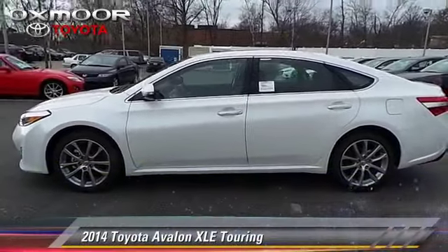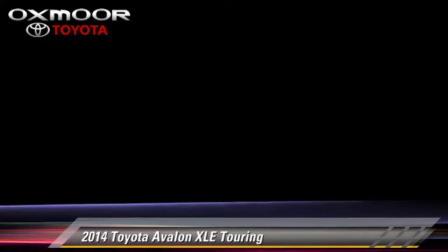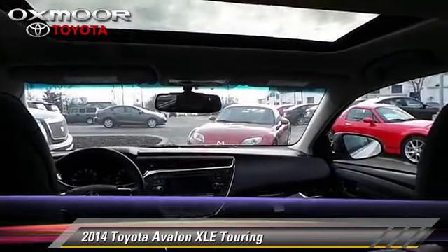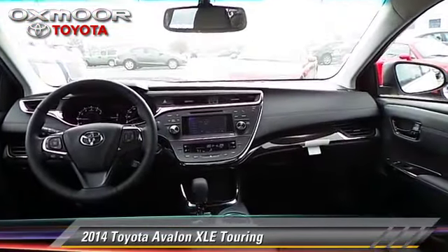The 2014 Toyota Avalon Touring, powered by a 3.5-liter V6 engine with a six-speed automatic transmission. This vehicle is well-equipped.